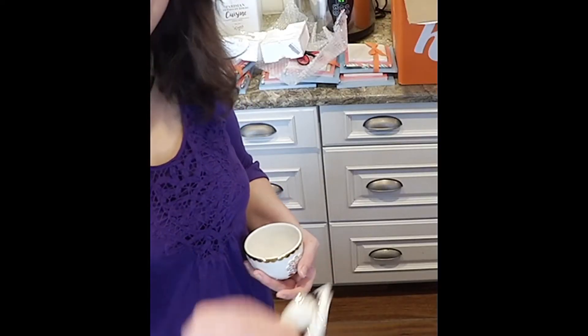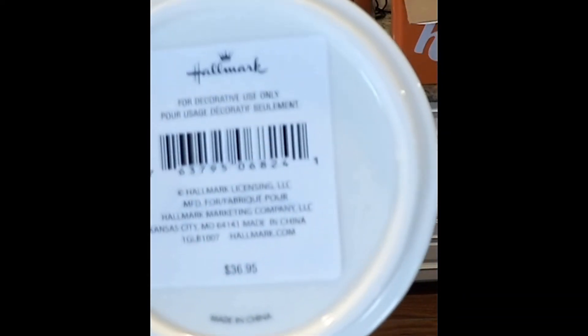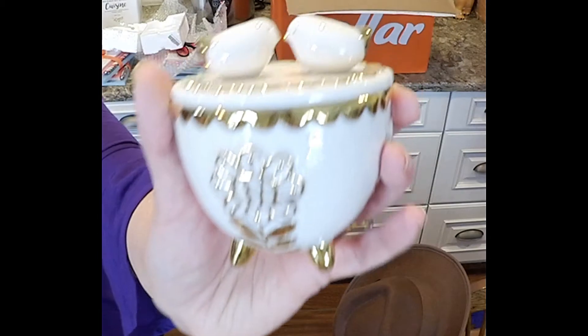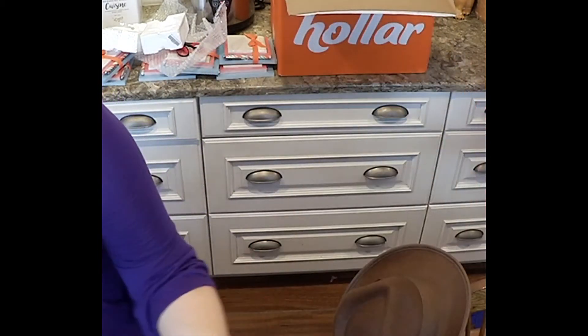Regular price — look at that — $36.95, and this was two or three dollars. Makes a really nice gift too. Everything is tipped with gold, and that'll look nice on my vanity.